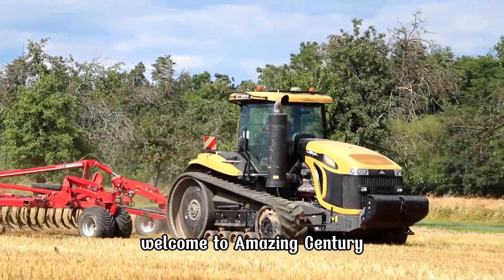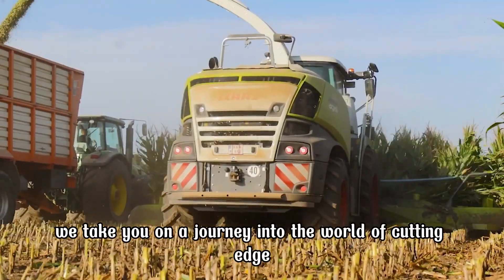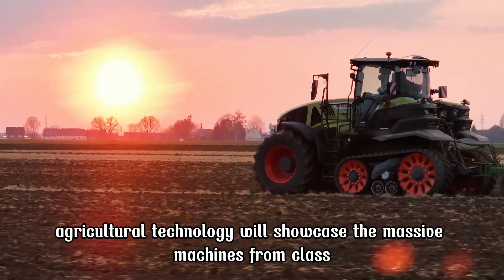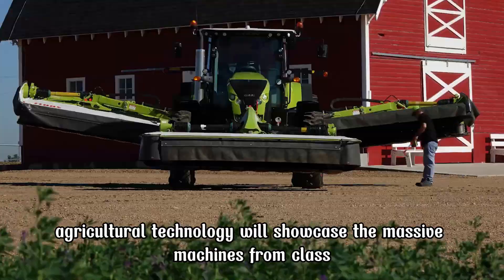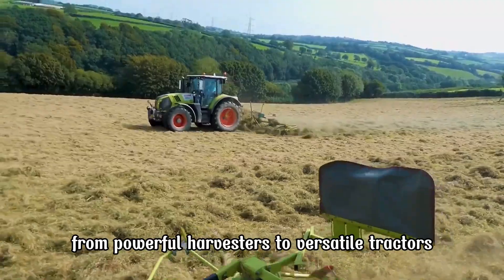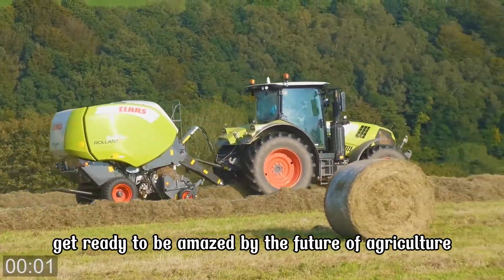Welcome to Amazing Century. In today's video, we take you on a journey into the world of cutting-edge agricultural technology. We'll showcase the massive machines from CLAAS that revolutionized modern farming. From powerful harvesters to versatile tractors, get ready to be amazed by the future of agriculture.